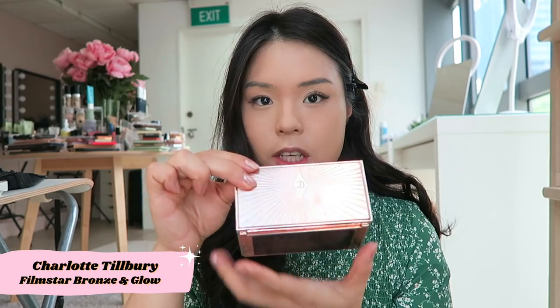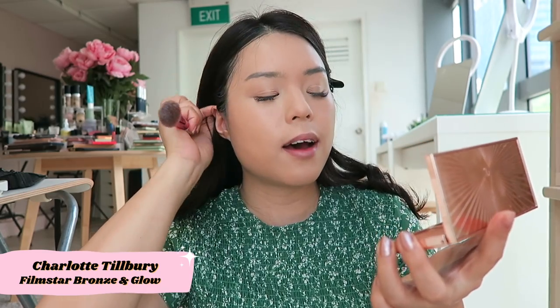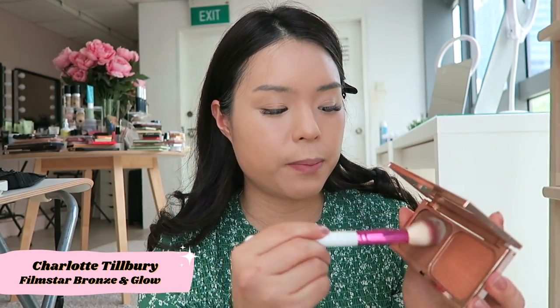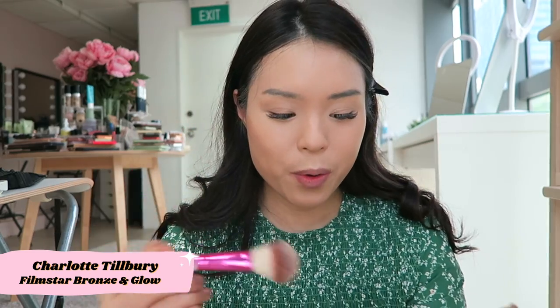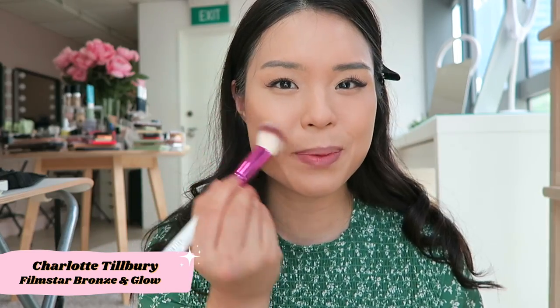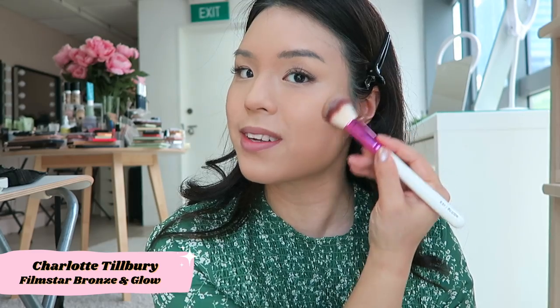I look so full-on Charlotte Tilbury! Next is the Filmstar Bronzing Glow — I have the medium shade because I only have medium; I wanted the light one as well. This palette comes with a contour and highlight, but the contour is a little too dark in this shade so I won't be using it. I really like it though — there are so many options for contouring, but I don't know why, it just looks good. It's like the perfect shade, so I'm going in with the other side.